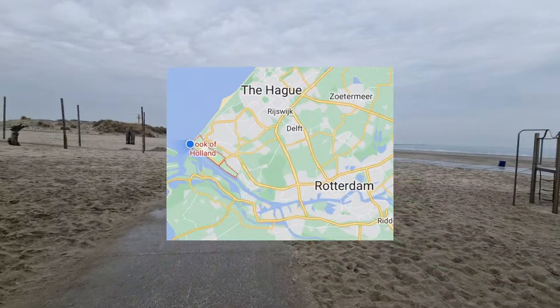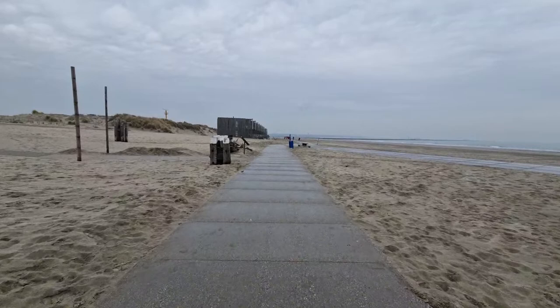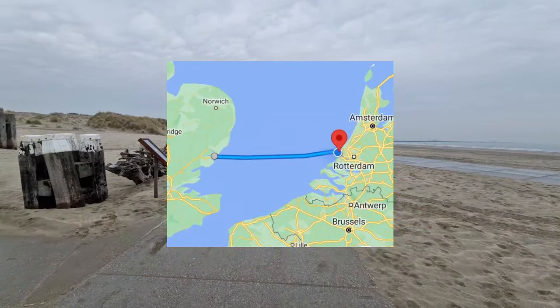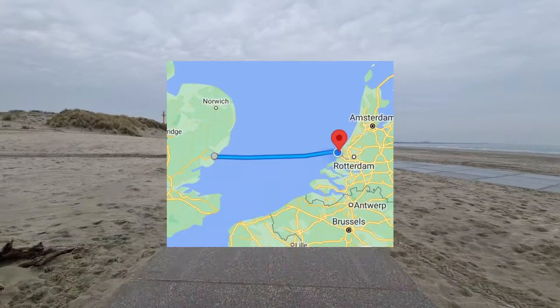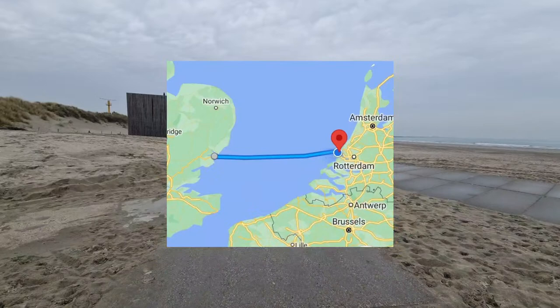Is this near Zandvoort beach? No — Zandvoort beach is close to Amsterdam and Haarlem. We are currently close to The Hague and Rotterdam, as you can see on the map. There is a ferry station about 20 minutes walking distance from here, and there are ferries going to Harwich. If I remember correctly, there is a ferry departure from Hook of Holland to Harwich, England, twice a day.